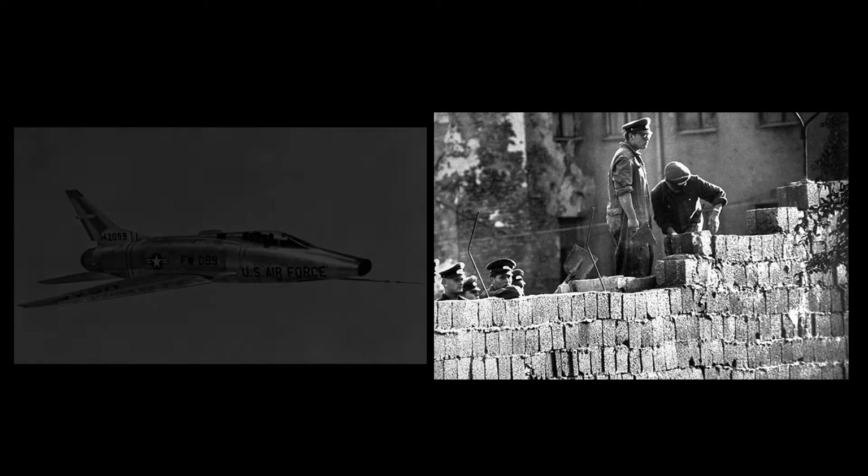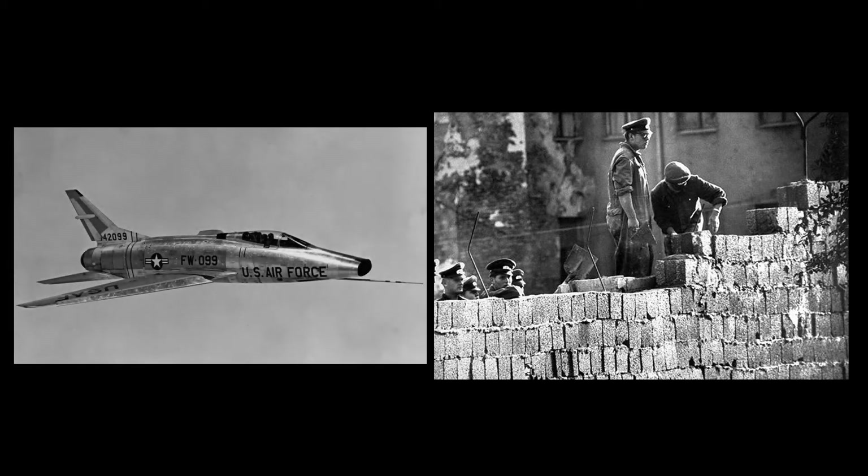Escalating tensions due to the construction of the Berlin Wall in August of 1961 forced the Air Force to recall the F-100As into active service in early 1962. The F-100A aircraft was finally retired in 1970.